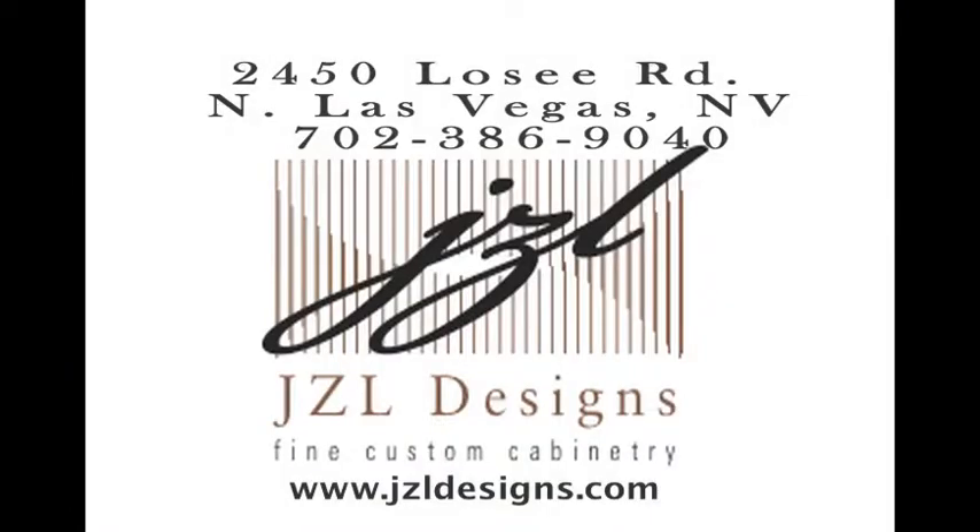Hi, I'm John Lerner. And Linda Lerner. JZL Designs is located at 2450 Losey Road in North Las Vegas. Call today to schedule your free design consultation.